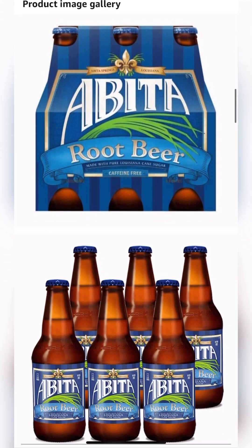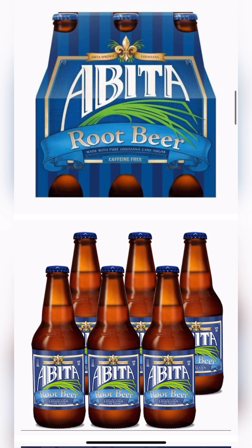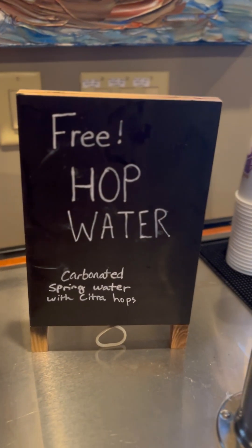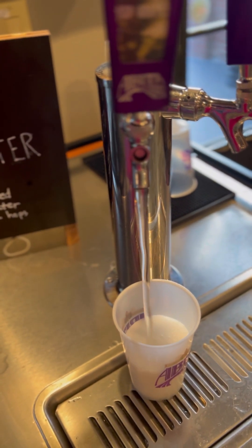If you're opting out of alcohol, there is Abita Root Beer, as well as a surprise which the company is experimenting with. It's free hop water on draft and it's self-serve — it's carbonated spring water with citra hops. I really like it. It tastes kind of like a fancy seltzer water, and it's free.